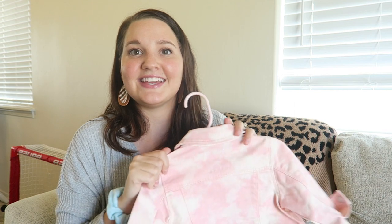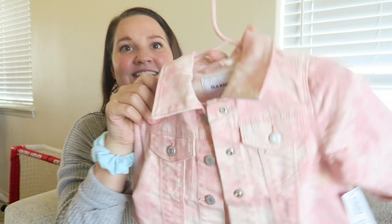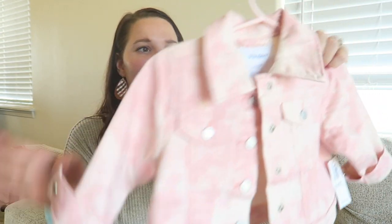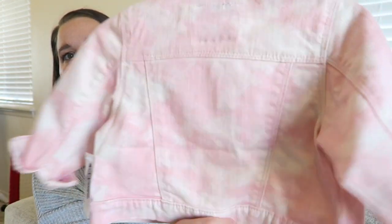I have one piece from Old Navy — this is a gift from my brother and his girlfriend. It's the cutest white and pink bleach-dyed denim jacket. It's in 12 to 18 months; they gave it to her for her birthday and she hasn't worn it out yet, but we've tried it on her a bunch and it's so cute. I just love the tie-dye bleach look — it'll be great over long sleeves.